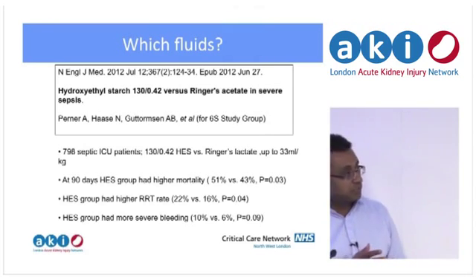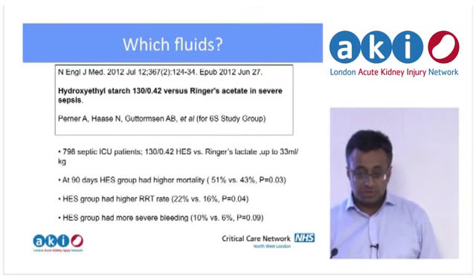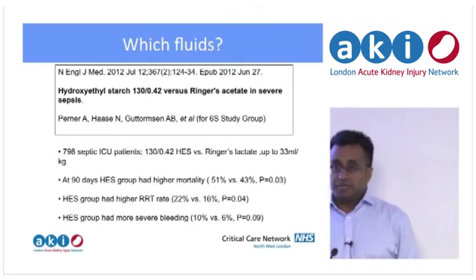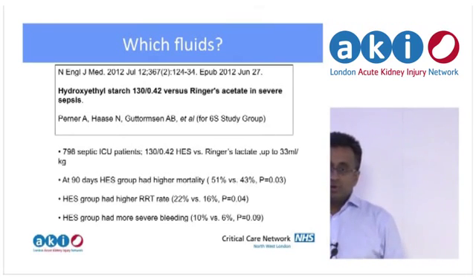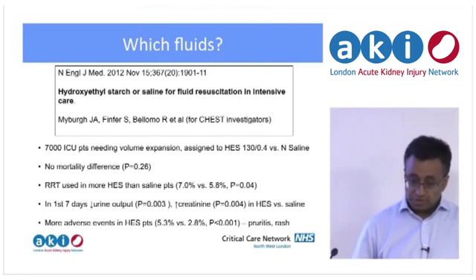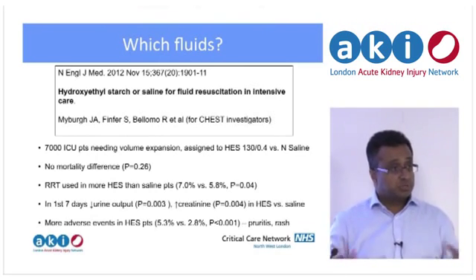A couple of big follow-up studies a few years ago: a Scandinavian ITU study in septic patients looking at a lower molecular weight 130/0.42 starch — one of the arguments being that 200 kDa starch causes inflammation, and the manufacturers of the 130 starch would say theirs had never been proven harmful. These studies found higher mortality, higher rate of renal replacement therapy, and coagulopathic effects. That was essentially replicated in the CHEST study, a large North American trial, which also showed a higher rate of adverse events including pruritus and rash.